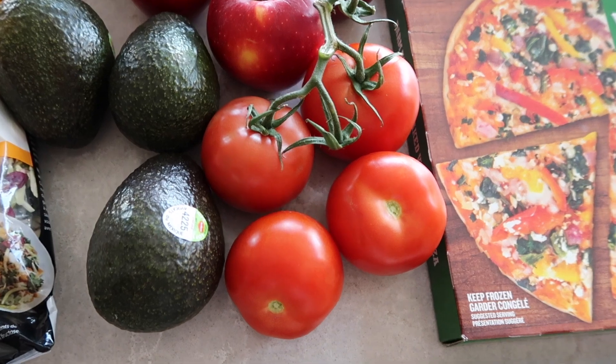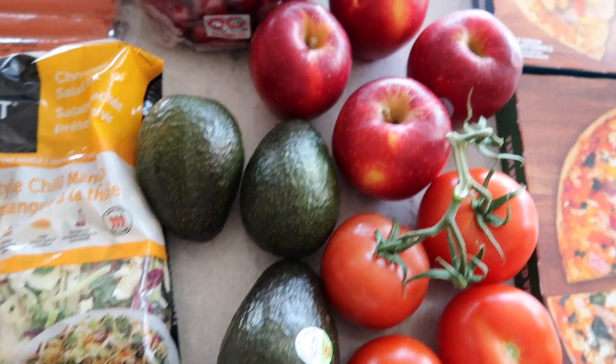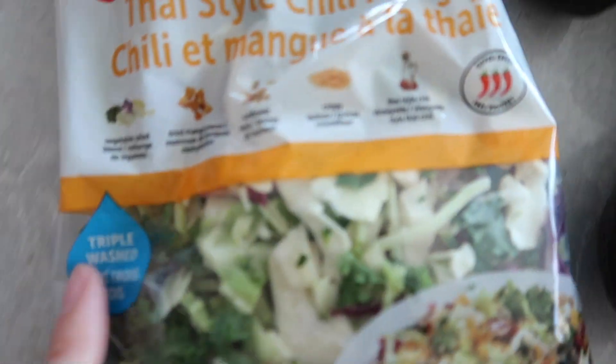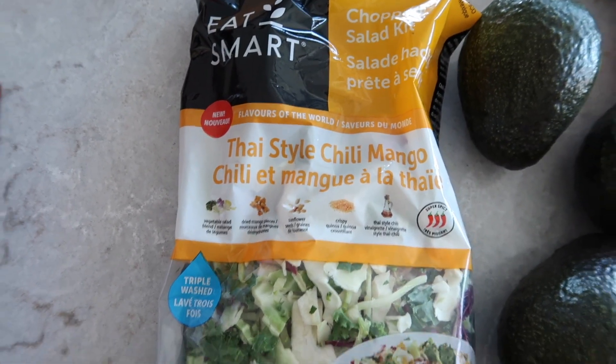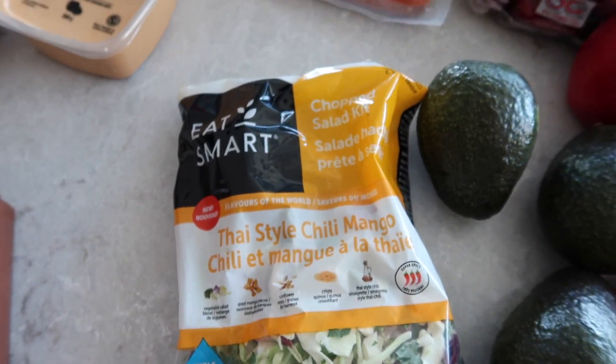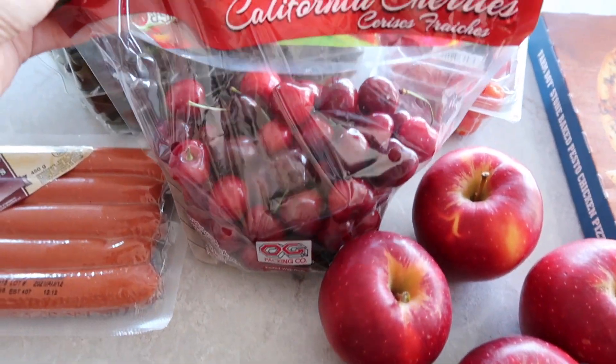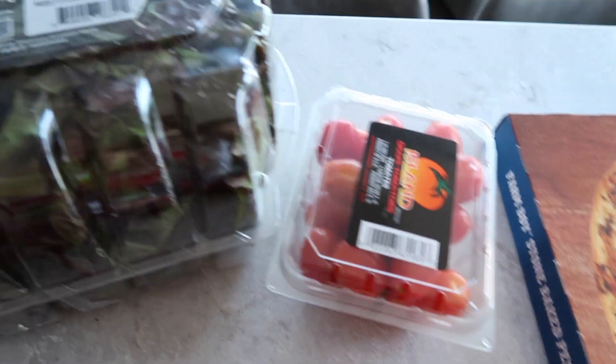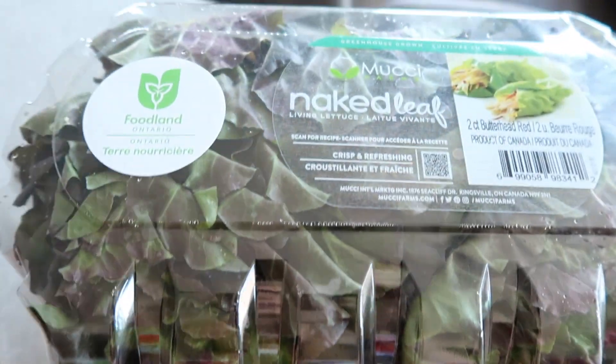For vegetables we picked up some tomatoes, a few avocados, and apples. We also picked up this chopped salad kit — the Thai style chili mango kit. Then just some cherries, cherry tomatoes, and lettuce.